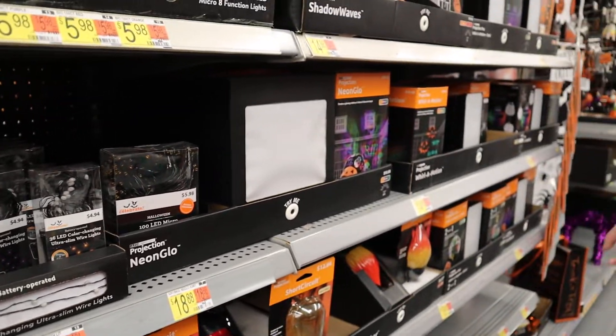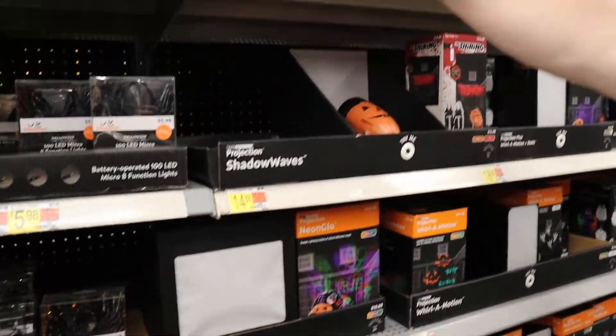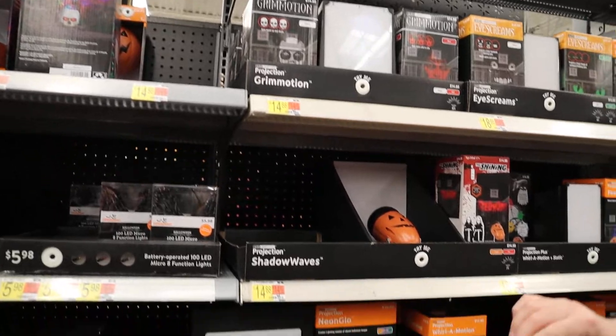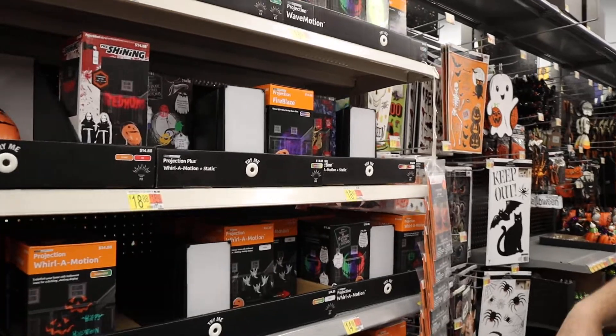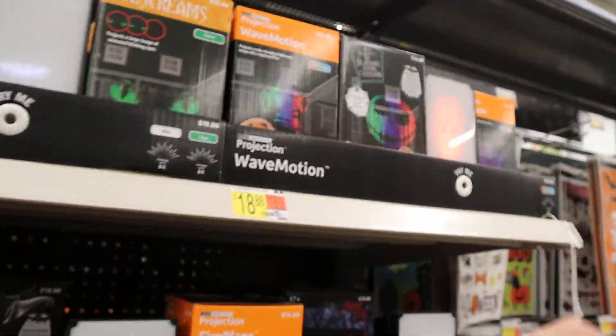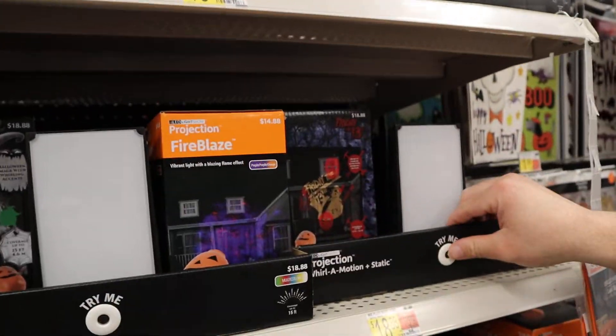Meh. And then we have these different little lights right here — creepy doll face, whatever that is. I'm not sure which one this is, but I do plan on picking that one up.